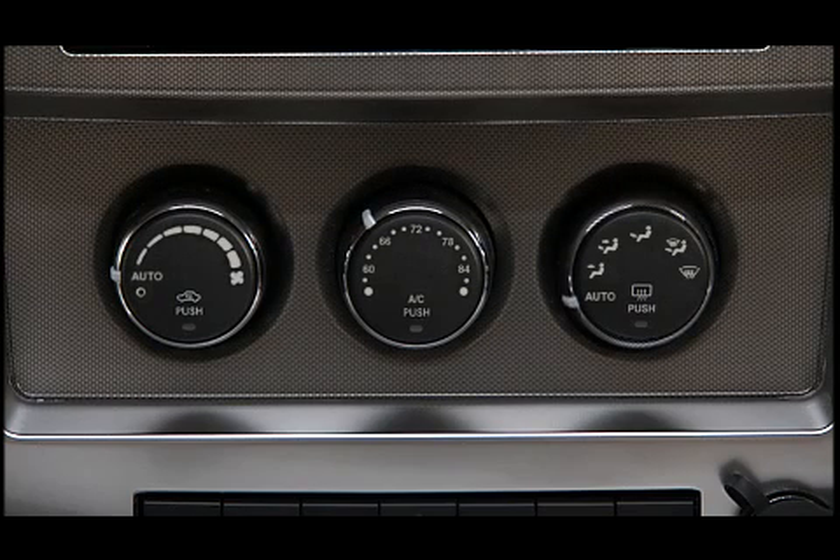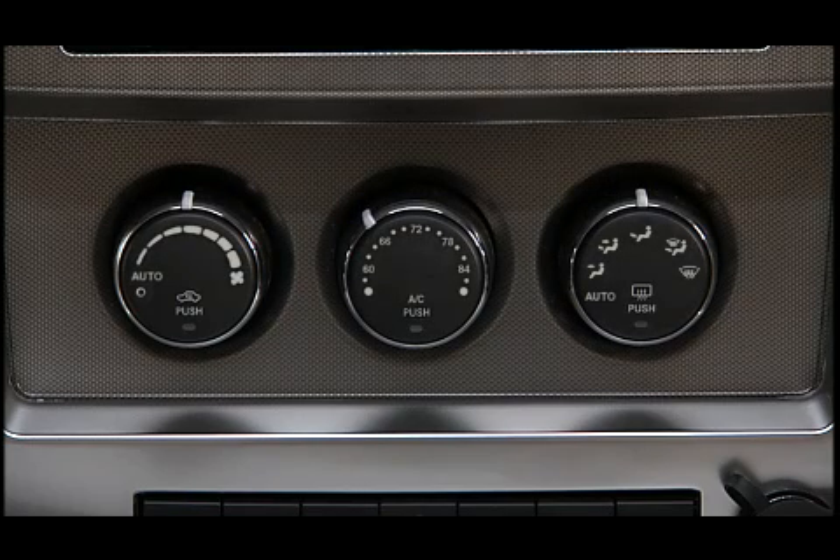You will experience the greatest efficiency by simply allowing the system to function automatically. The system can be controlled manually by rotating the controls out of auto mode. Selecting the O or off position on the blower control stops the system completely and closes the outside air intake.